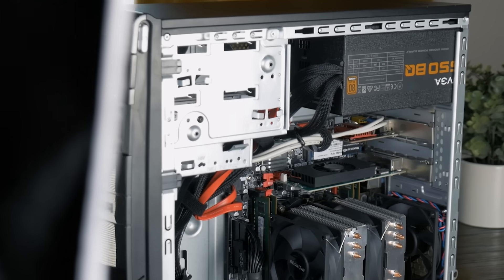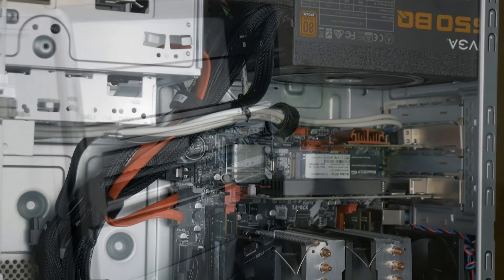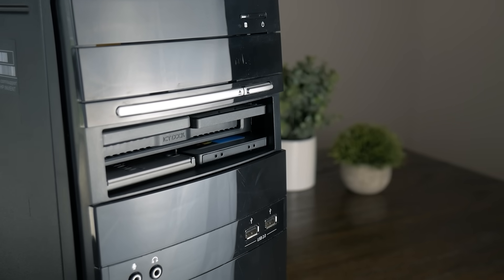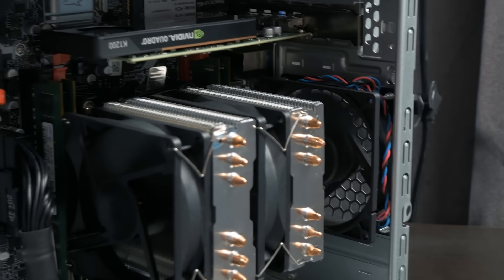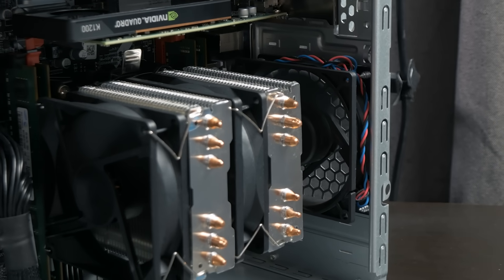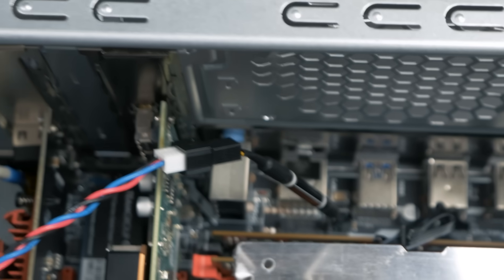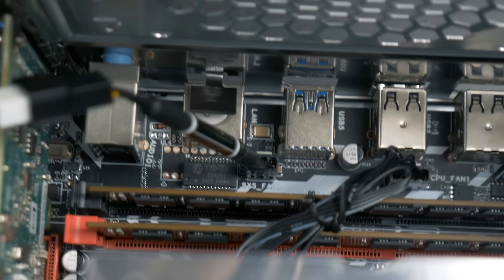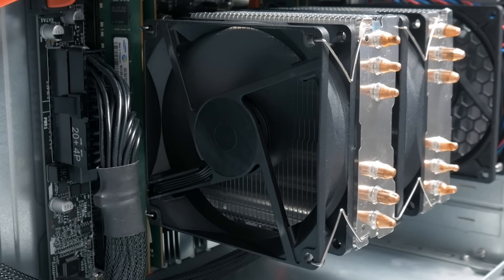After some off-camera cable management, things were looking pretty good — but not sounding good, because the system fan sounded like a jet engine. Fortunately, I had some Noctua low noise adapters on hand and dropping one in helped a lot. I also somehow got the CPU fan installed backwards, but eventually got everything fixed and all fans pointed in the right direction.